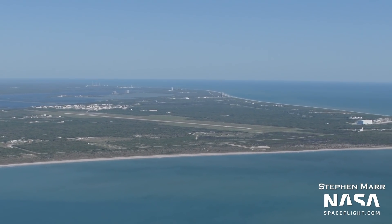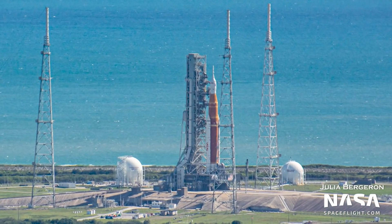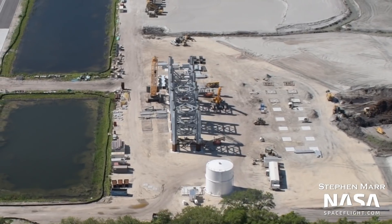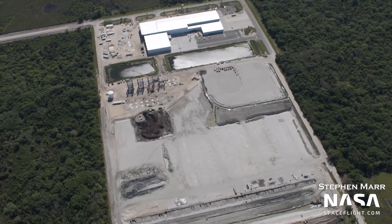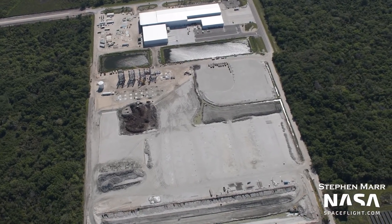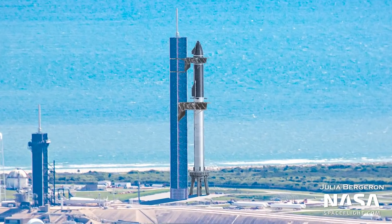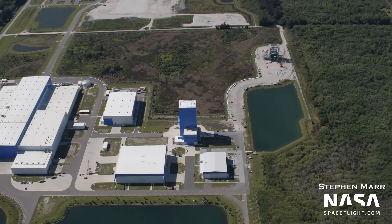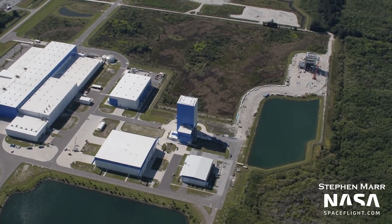Hey everyone, Jack Beyer here with NASA Spaceflight. SLS is on the pad at 39B for testing, multiple sections of the Starship orbital launch tower are in assembly, construction at SpaceX's Roberts Road facility is making rapid progress, and more work was visible at pad 39A to prepare the ground infrastructure there for Starship. All that, plus an update on Blue Origin's Exploration Park facility in this week's Cape update.